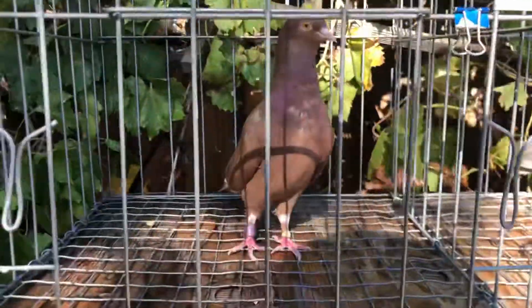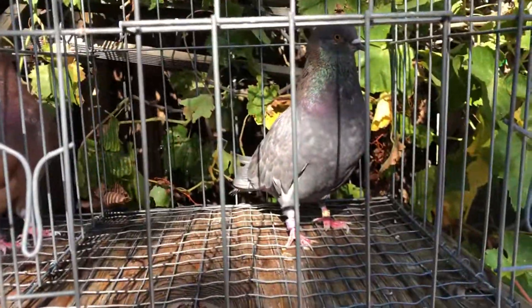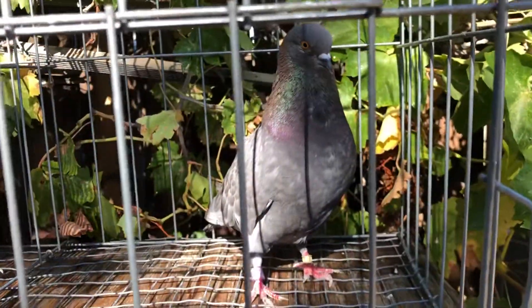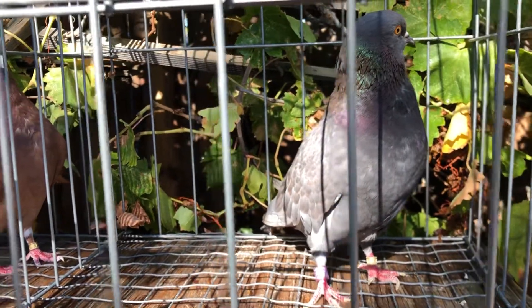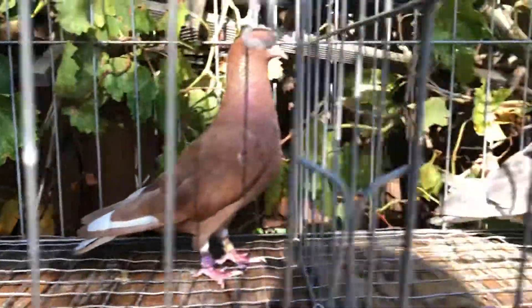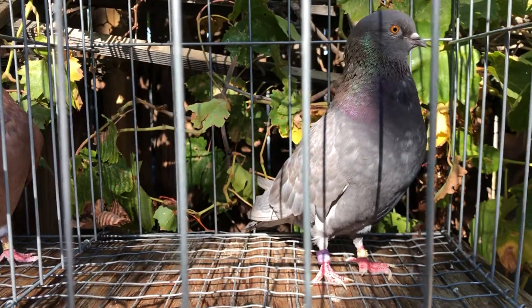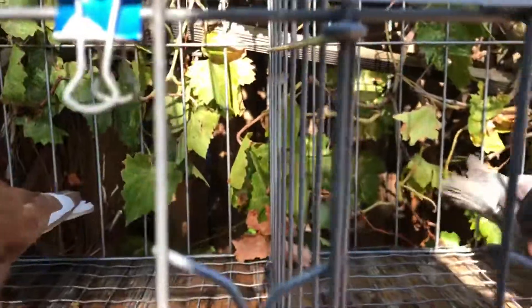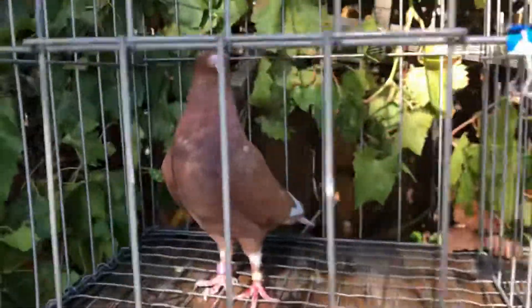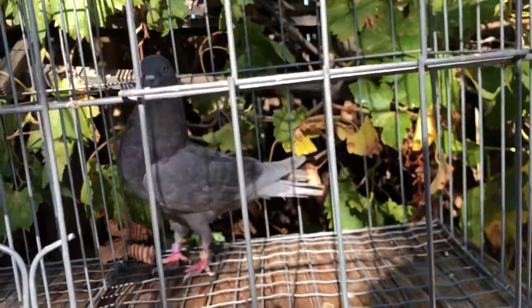I'm going to show you how I select my breeding pairs — not just the breeder, but the type of breeder I look for. When I select the breeder, they should accommodate the other bird, whether the hen or the cock, so there's a balance. First off it's body type, feather quality, and temperament — which is the number one thing. As you can see, the birds are real calm.